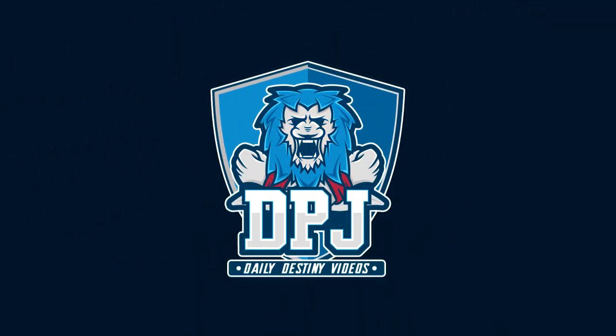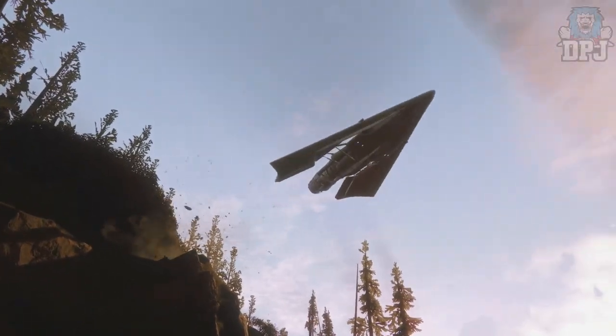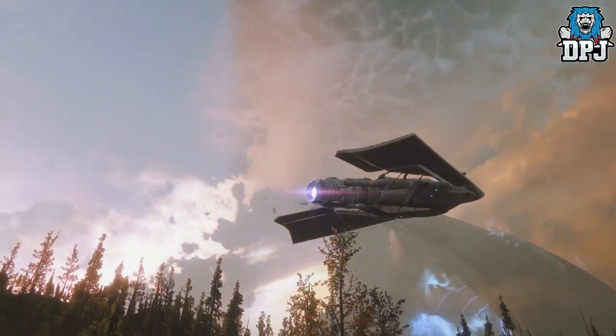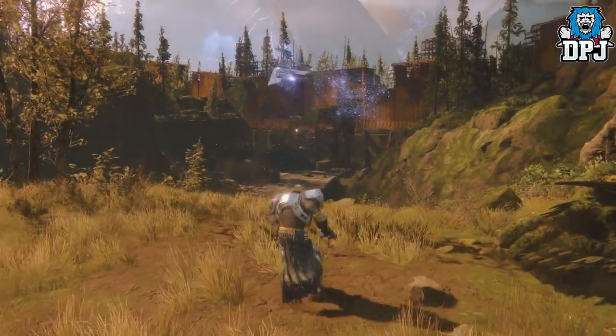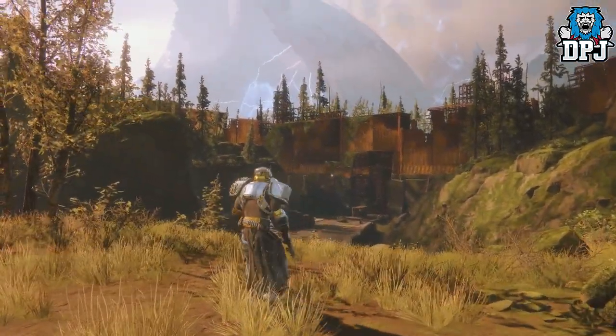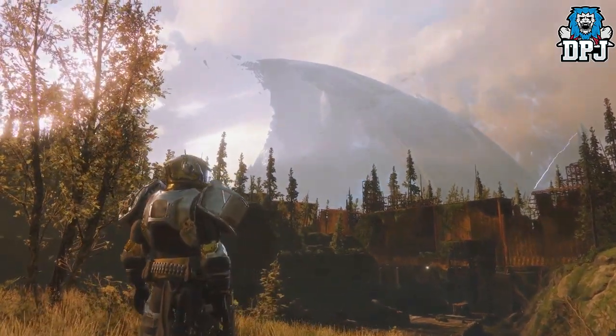What is going on guys, today I am back with another Destiny 2 video and today we have another leak. We have actual images of the new exotic armors and weapons coming to the game. I will warn you guys this video is filled full of spoilers, so if you don't want any spoilers turn off the video now.